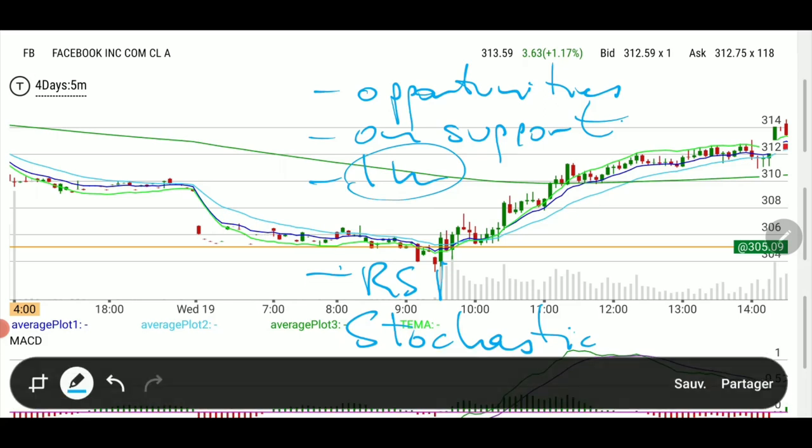I like to look at the one-hour chart and combine RSI and stochastic to see whether we're extended — at the lows, at the highs, or in the middle. If we're in the middle, I don't touch it. If we're not on support, I don't touch it. If the RSI is in the middle, I'll look for something else. But in this case, everything was way down, so we had a very good chance of popping up.